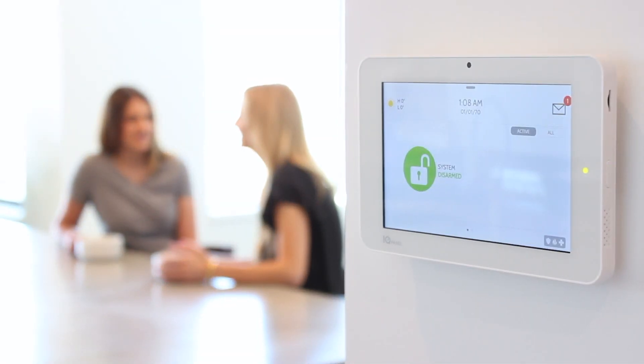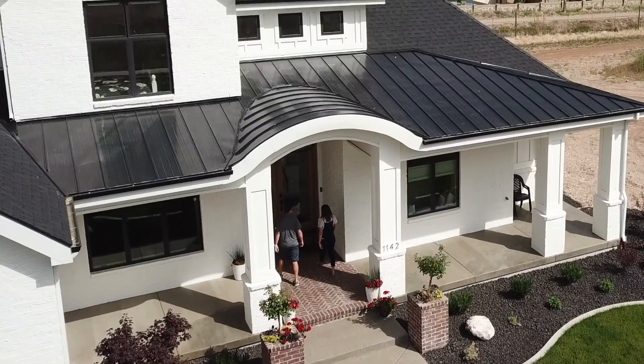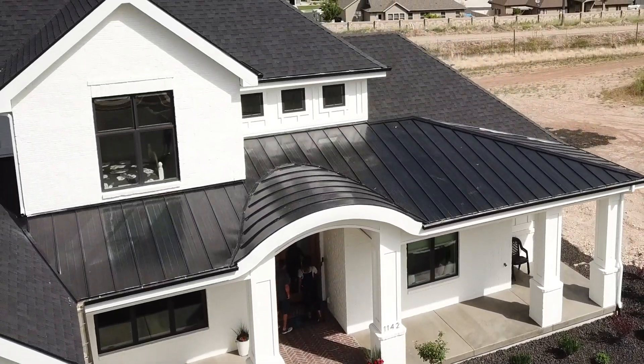The connected smart home isn't a fantasy. It's a reality. With the IQ Panel, you own the future.